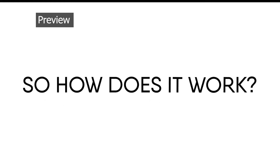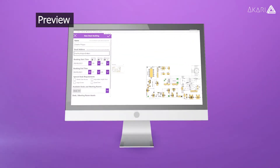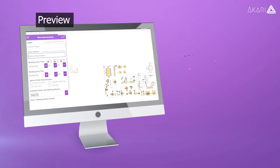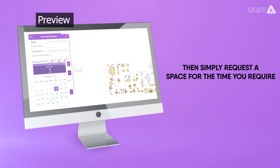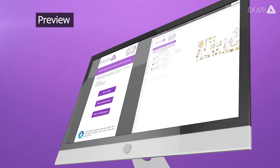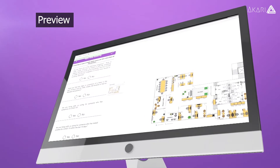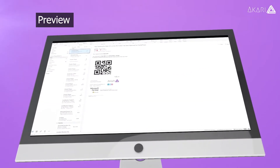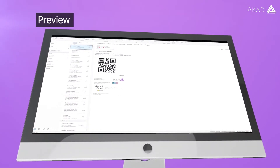So, how does it work? Use interactive floor plans to see the office layout before choosing your desk or meeting room. Then simply request a space for the time you require that also suits your needs and book your space. Comply with government's legislation and when a successful booking is made, receive an email notification with your booking confirmation and QR code to check in.